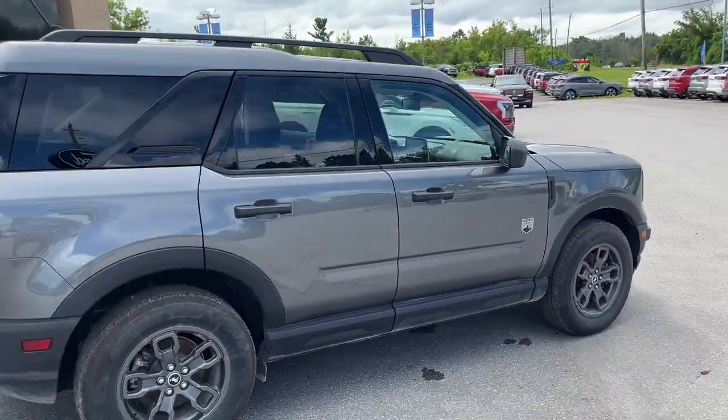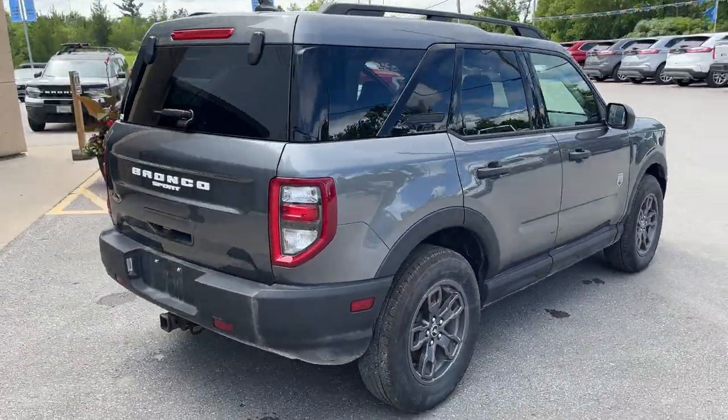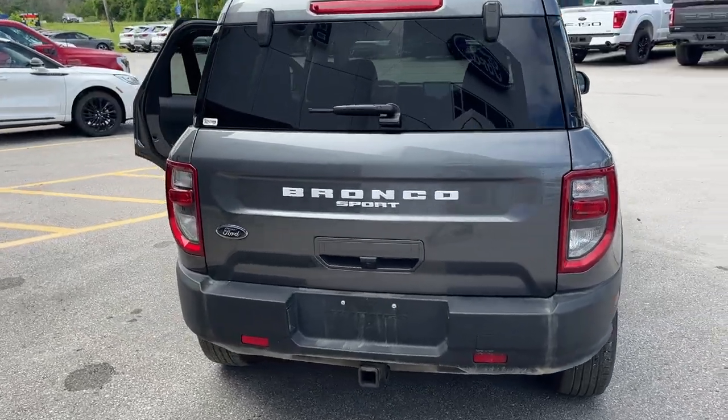It's powered by the 1.5 liter EcoBoost engine, so plenty of power here. And you have the class 2 trailer tow package here as well.